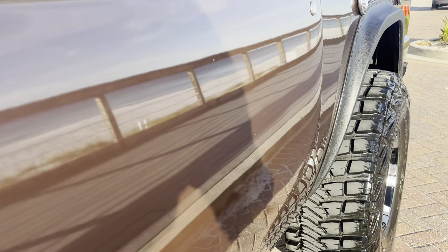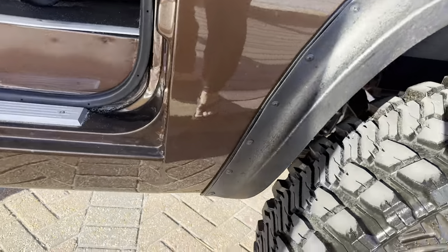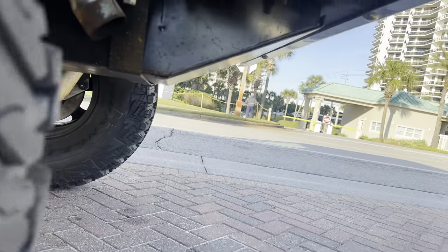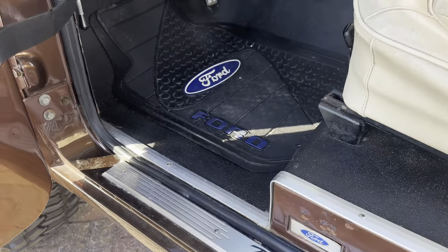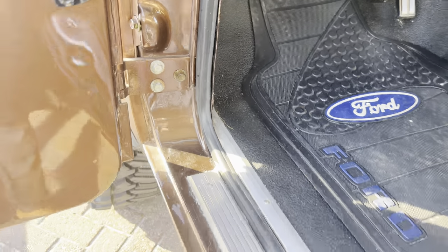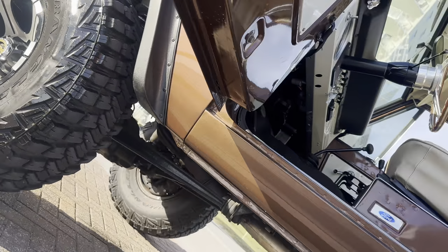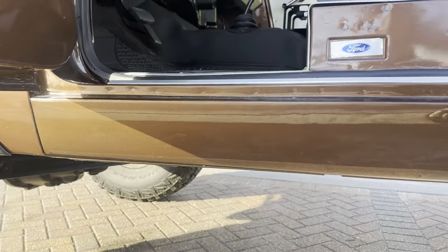You can see the glassy paint there looking out at the beach. Dual fuel tanks — both of them were replaced during restoration, one there and one in the back. The door jams are all super clean, all the metal lines up real nice like it should. Look at those door panels — super clean.